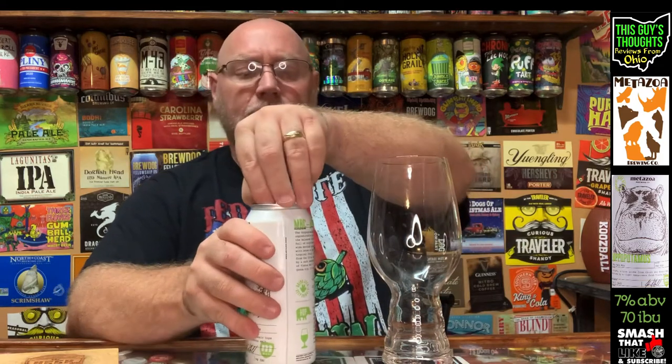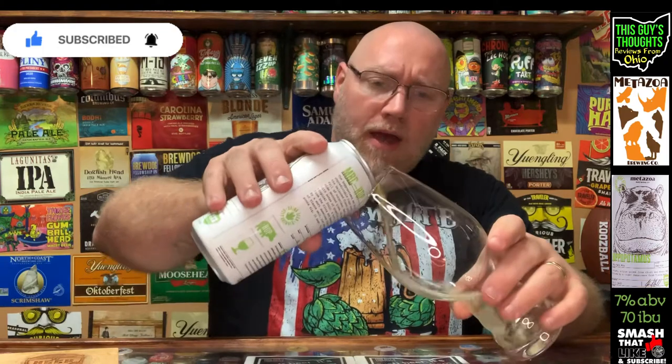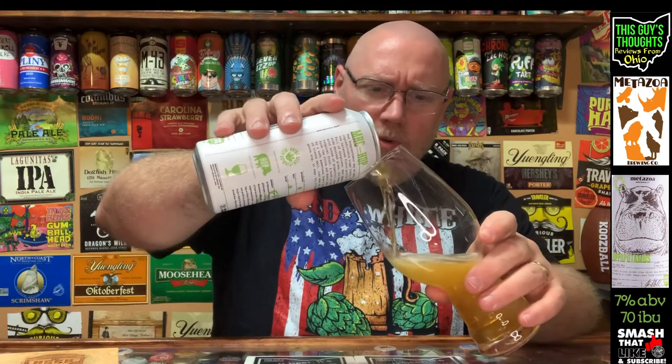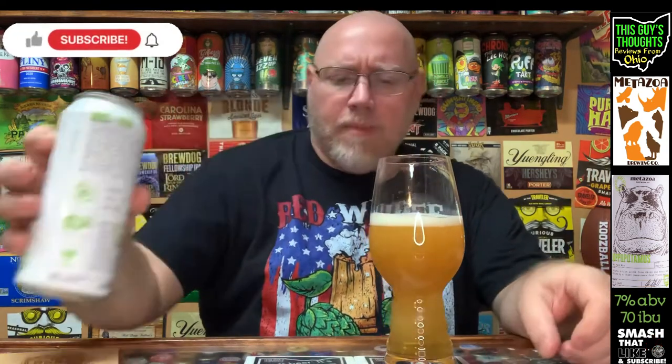This is 7% alcohol by volume. I thought they were calling this an Imperial IPA or double IPA, but it doesn't say that on the can — I'll check online afterwards. I've rambled quite a bit and stumbled across my words, so I'm going to get a pour on this thing and see what it's all about.